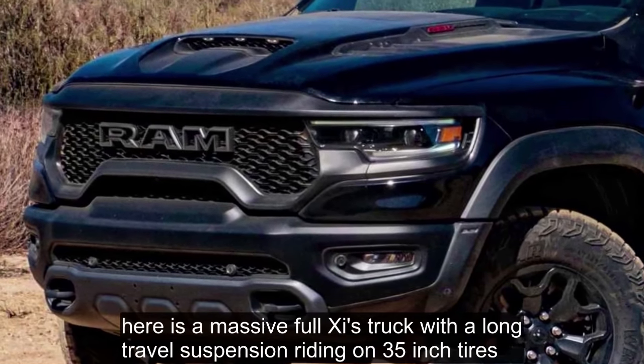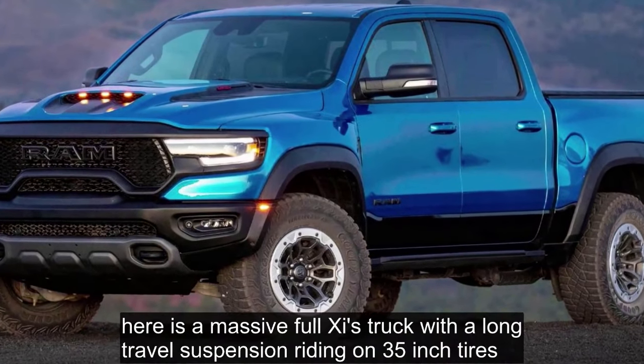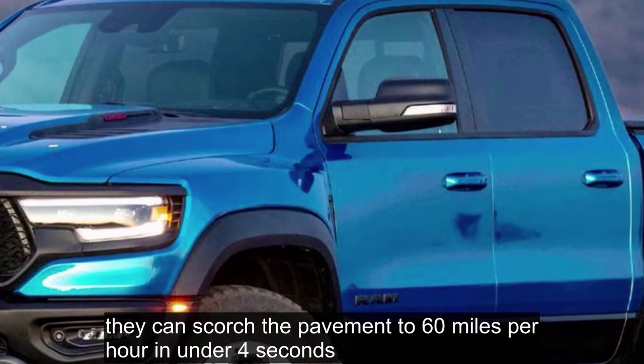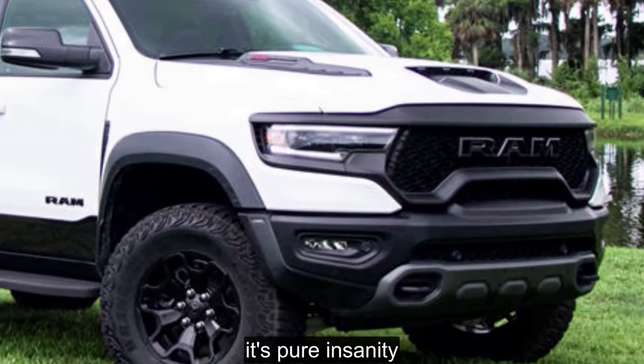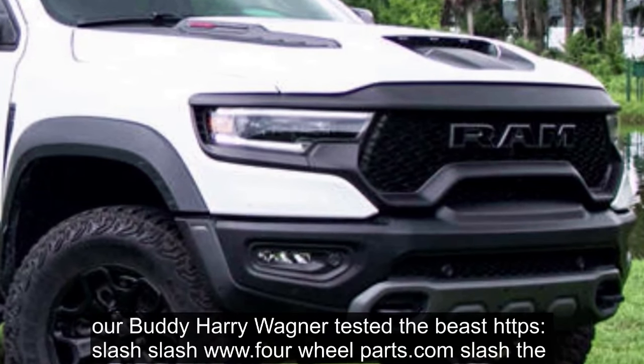Here is a massive full-size truck with a long-travel suspension riding on 35-inch tires that can scorch the pavement to 60 miles per hour in under 4 seconds. That's not just impressive — it's pure insanity. Our buddy Harry Wagner tested the beast.